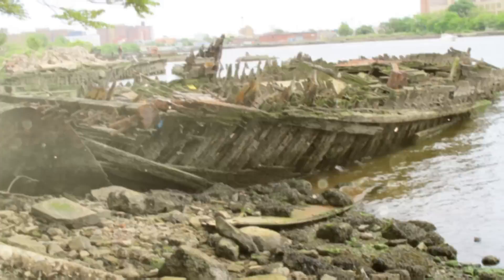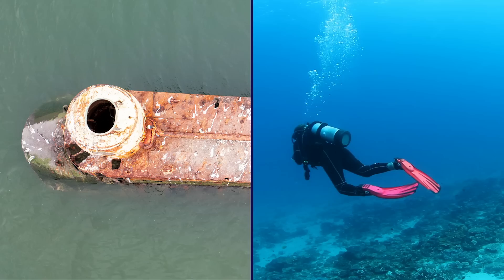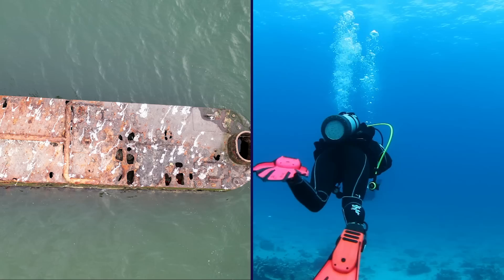One particular wreck stands out among the rest: a partially submerged, rusting submarine that has sat in the creek for as long as most people can remember. The listing vessel is in extremely poor condition, making it difficult to gauge its age or origins just by eyesight alone.